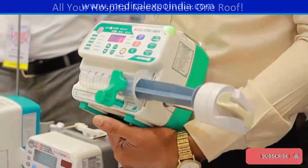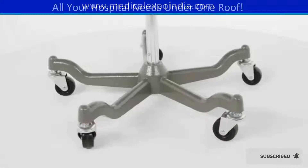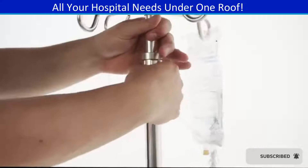Infusion pump for precise delivery of fluids, medications, and nutrients to patients. IV poles and stands for holding IV bags and other infusion equipment.